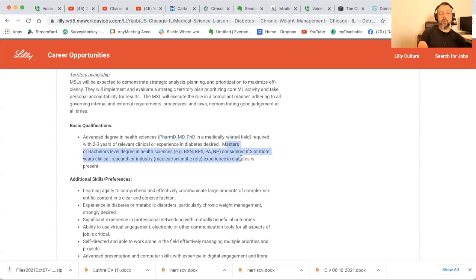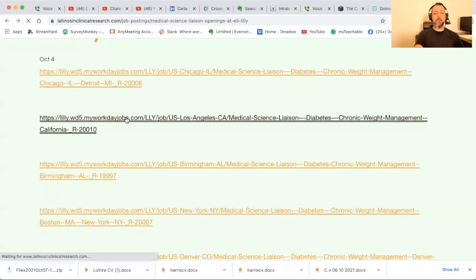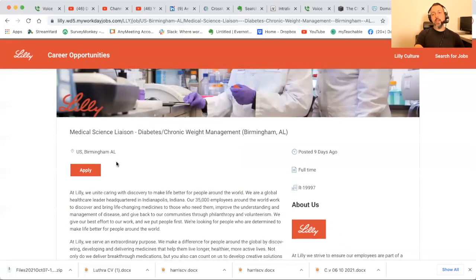PhD in a medically related field is also good. Masters or bachelor's in health science will be considered if five or more years of clinical research or industry experience is present. I have not seen this before for an MSL — they'll consider a bachelor's level degree in health sciences if five or more years of clinical research experience in diabetes is present. That's big time. If you've been a coordinator with a bachelor's in a health science field — like molecular and cellular biology — you might qualify. There are also identical postings in LA, San Francisco, Alabama, New York, Boston, and Denver.